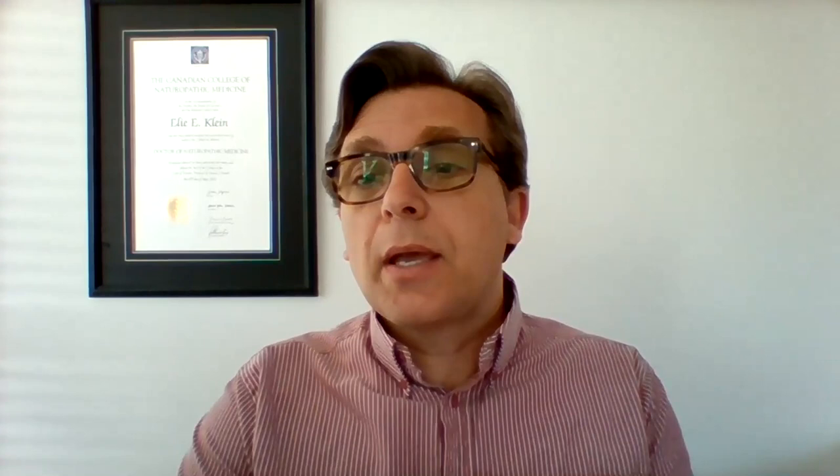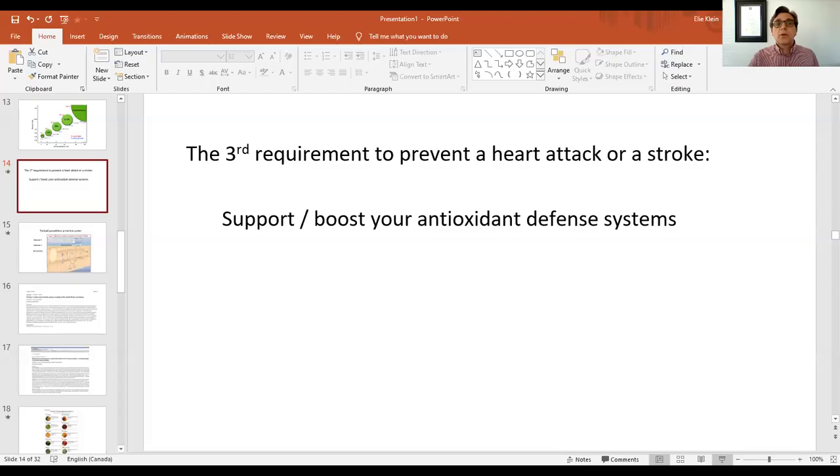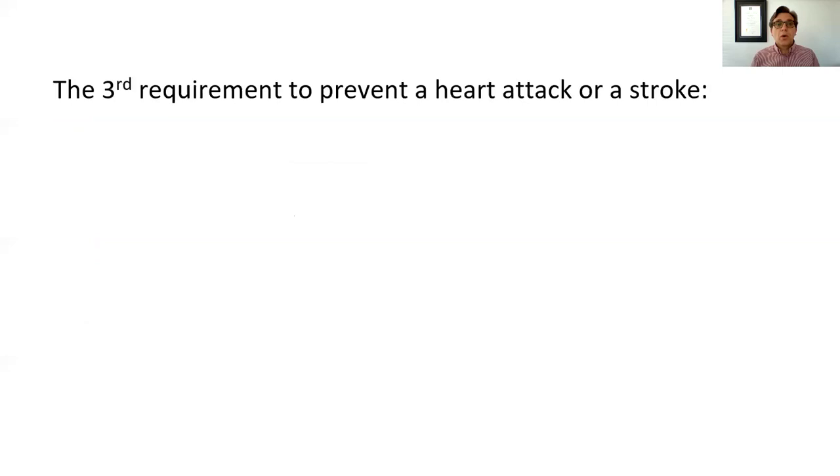Today I want to focus on perhaps one of the most important mechanisms. The third requirement to prevent a heart attack or a stroke would be to boost or support your antioxidant defense systems. These systems are utilized to help protect against the kind of damage that causes plaque in the arteries. Let's go over these systems and find out which nutrients help you do just that.